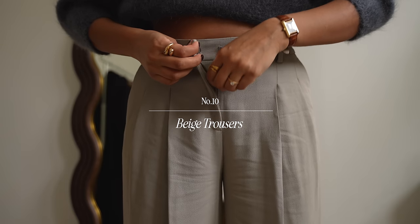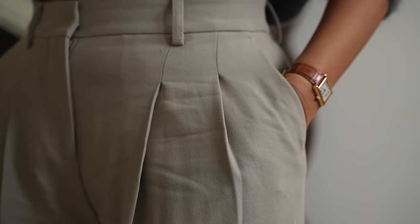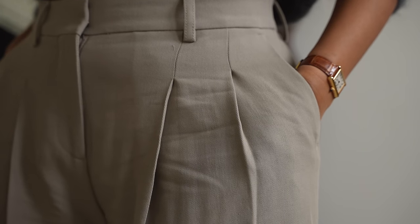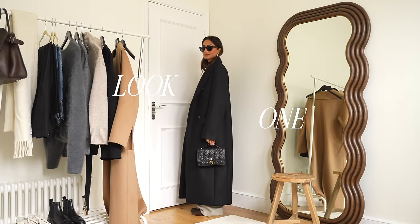This is another very classic piece that's great all year round and it just helps to switch things up especially when things get a little bit boring. I really love to play around with monochrome and tonal looks especially with a pair of beige trousers. It would look really lovely with a camel coat thrown over.